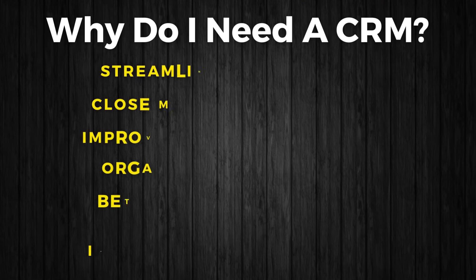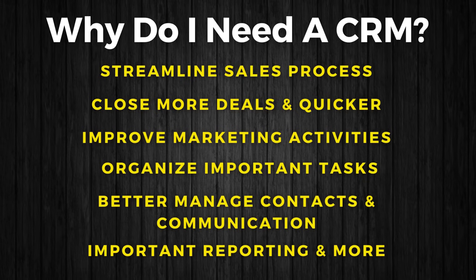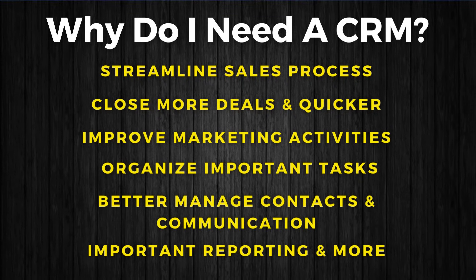A suitable CRM will help your business streamline sales processes, close more deals quicker, improve marketing activities, organize important tasks, and help you better manage contacts and communication, as well as provide important information by generating sales reports and many other vital activities for small businesses.